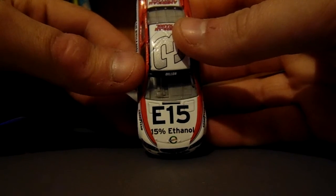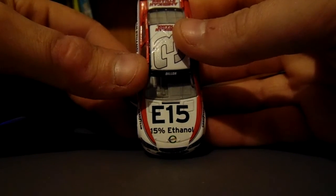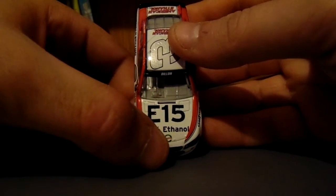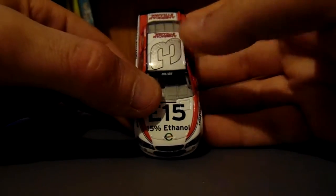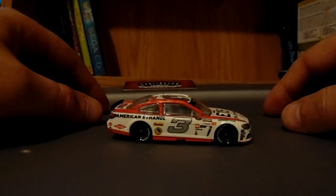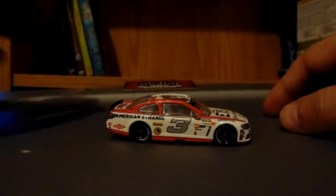E15, 15% ethanol. They should have just put the E bigger up here and then made E15 small down there, but that's just my personal preference.